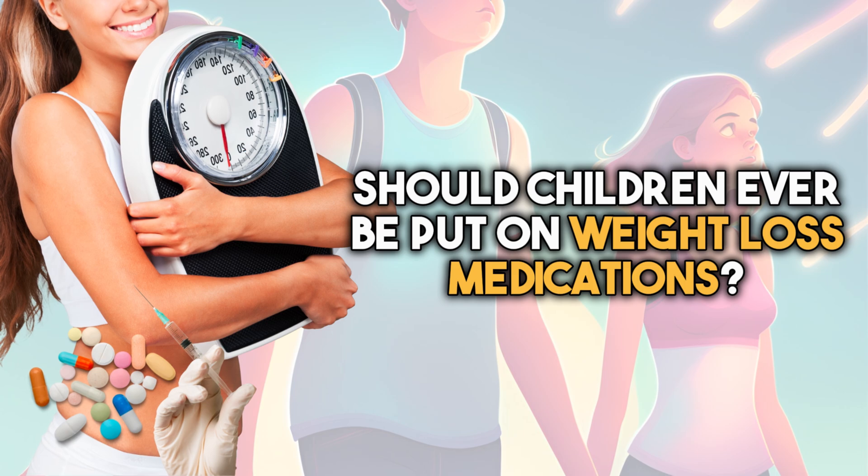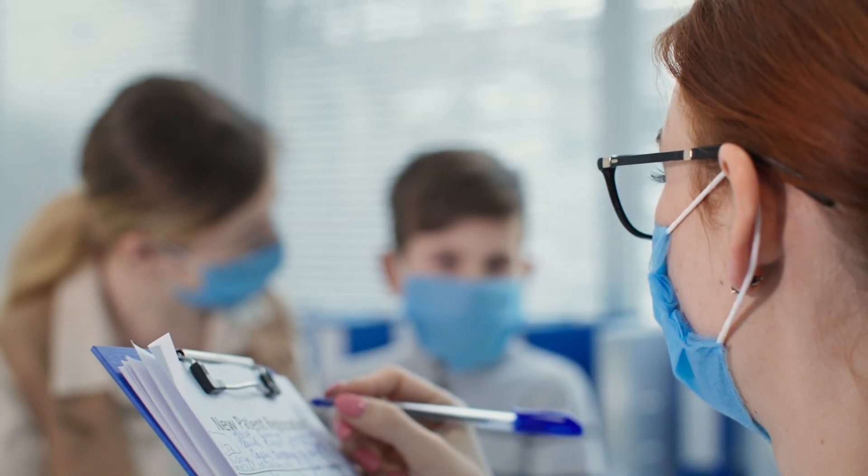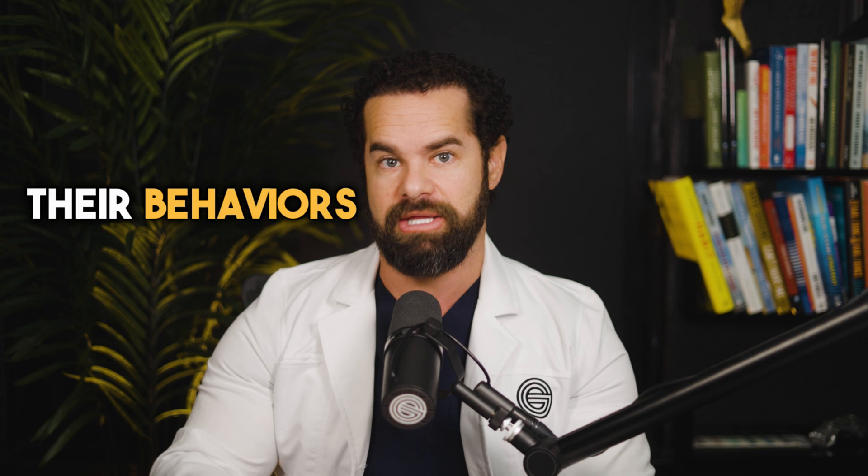So now, the ultimate question: should children ever be put on weight loss medications? It's a yes-and-no answer. The decision to use weight loss medication in children should be made carefully and only under the guidance of healthcare professionals. Personally, I do not believe that a child should ever be on a weight loss medication, because I've never met a child who cannot change their lifestyle, activity levels, and behaviors — all of which are controlled by the parents. If parents can control that, then 99.9% of child obesity will cease to exist.